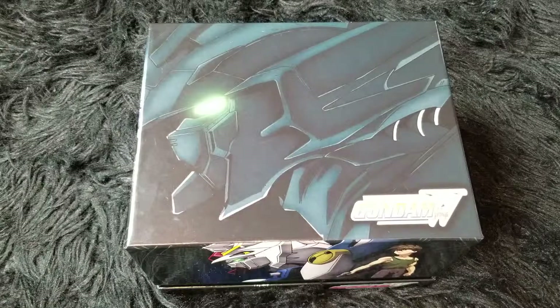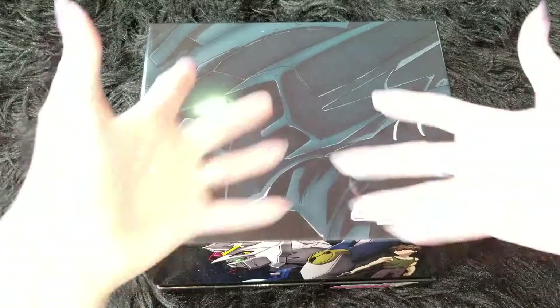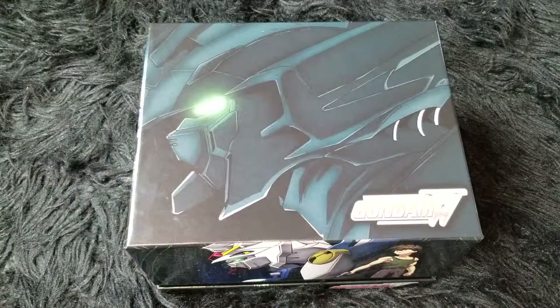Hi guys! Welcome back. Thanks for being here. I'm doing this video a little differently today because I've been meaning to do this and I'm so, so behind. I got this awesome present for Christmas and I had to share it with my other Gundam Wing fans.